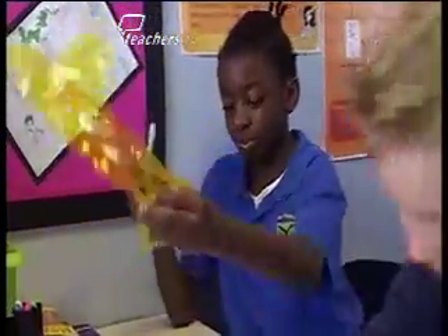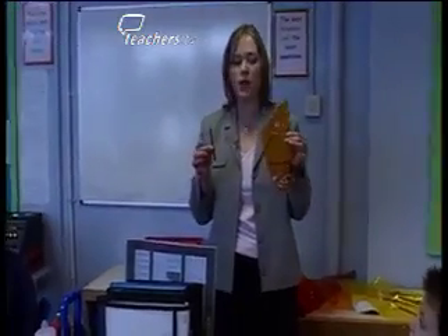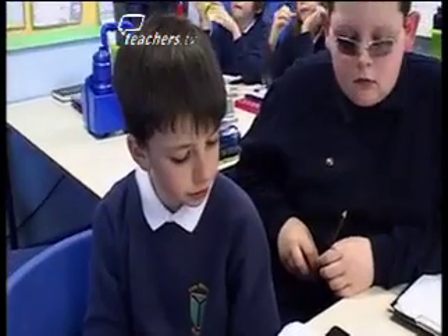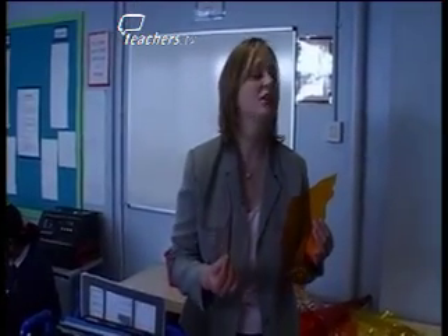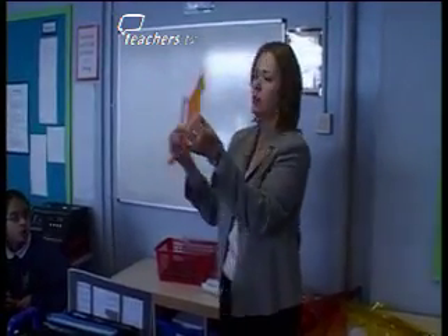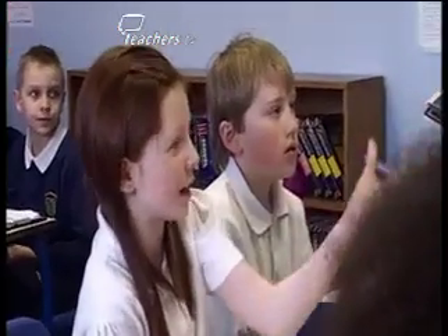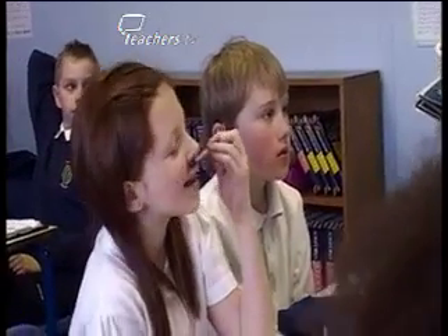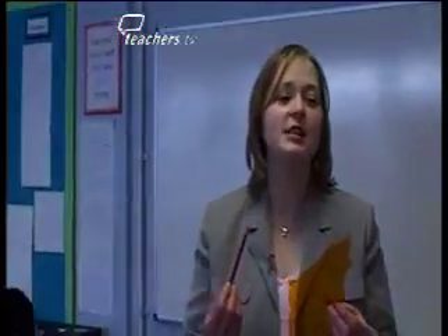Midway through the lesson, Julia interrupts the investigations to get some feedback. She asks: if I had this and a pencil, would they both create a shadow? Ian refines the answer: when an opaque object gets shone on, a shadow is formed. Chloe adds: the orange plastic is transparent — it's see-through — whereas the pencil isn't, so you can't see through it. Julia clarifies: they are both solids, but the pencil is opaque. And that's some of the vocabulary we needed to pick up in our session.